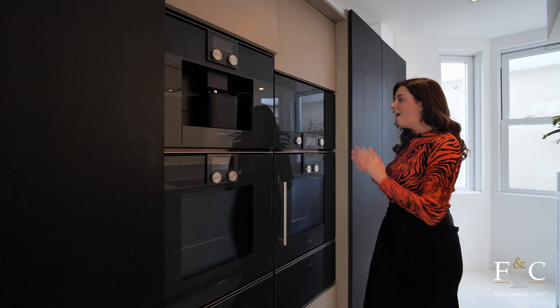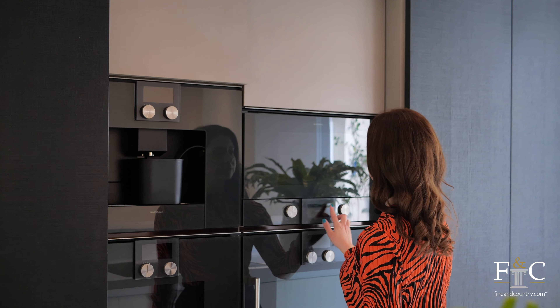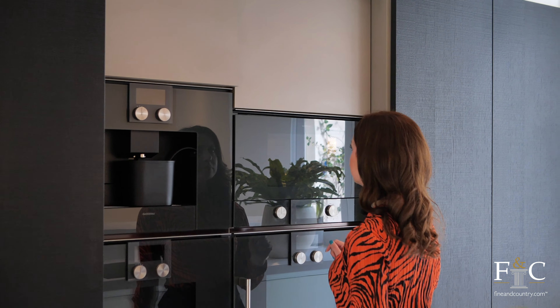We've got all of the high-tech appliances in here — a Gaggenau oven and touchscreen microwave — and even more on the other side of the kitchen, including a barbecue grill. So all of the modern conveniences are in this kitchen. With all of the open space, you could just host the best parties in here.